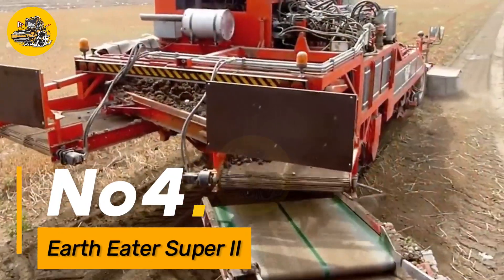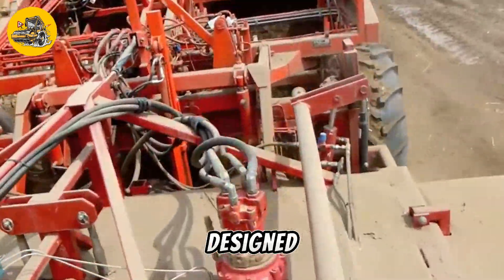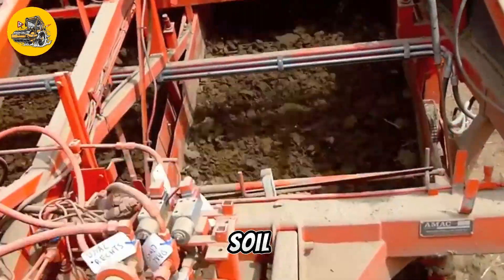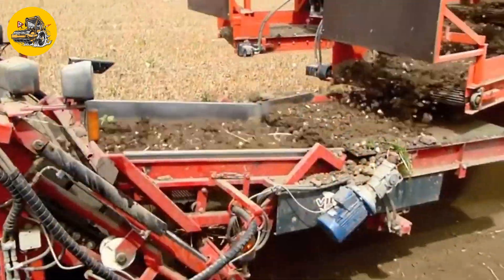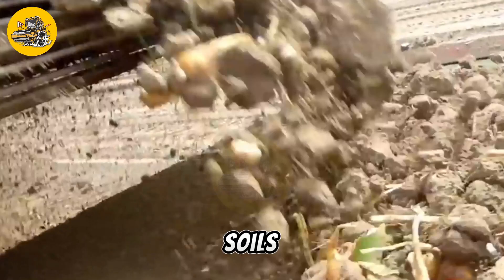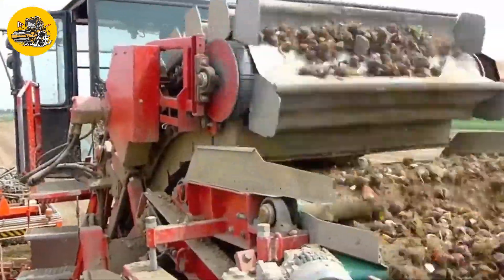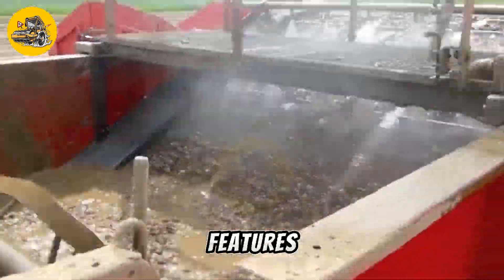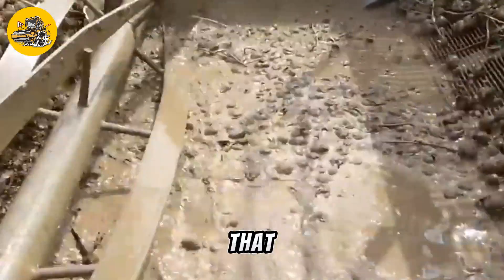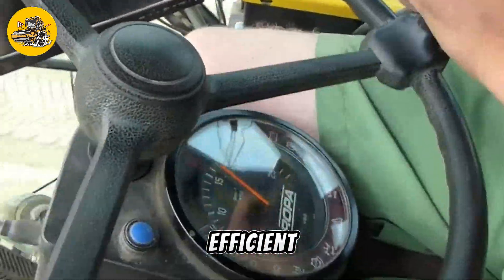Number four: the EarthEater Super 2 is a powerful and efficient trenching machine designed for digging trenches in various soil conditions. It is equipped with a robust cutting wheel that can penetrate even the toughest soils, making it ideal for digging trenches for utilities, pipelines, and other underground structures. The EarthEater Super 2 features a high-powered engine that provides ample power to the cutting wheel, ensuring fast and efficient trenching.